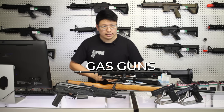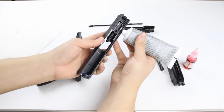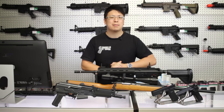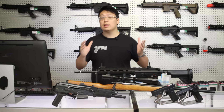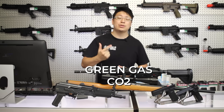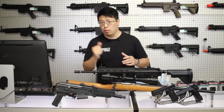Which brings us to gas guns. As a rule of thumb, gas guns all require more maintenance than their electric counterparts, so for that reason alone, I don't really recommend them as a first gun, but I will explain the different types. There are three main types of gas: green gas, CO2, and HPA. Green gas is probably the most common you'll see on the field, and it's the same gas as propane, except without the smell and with some oil built in.